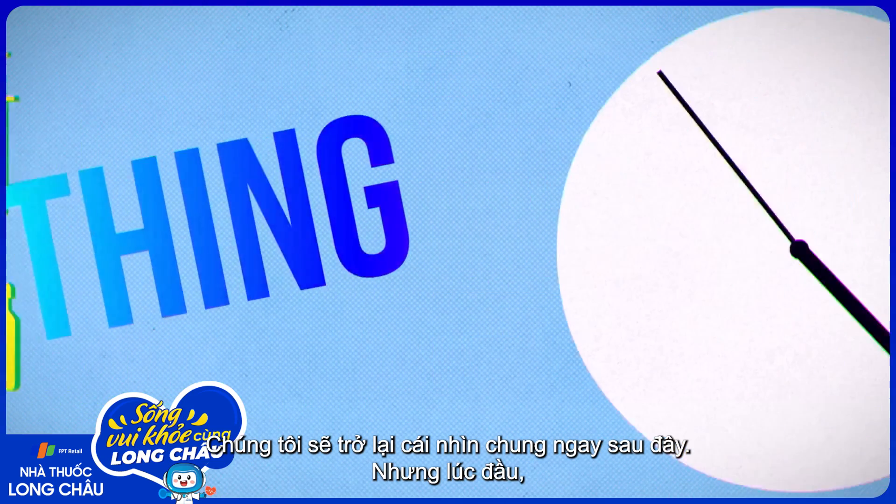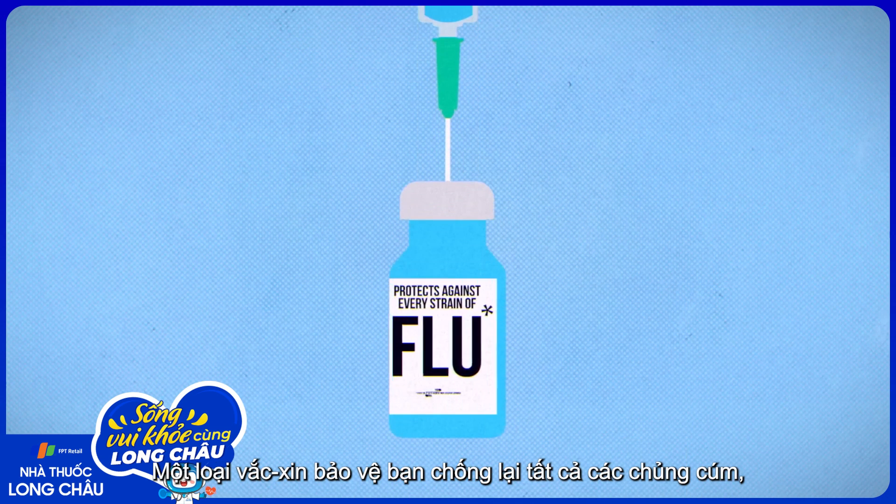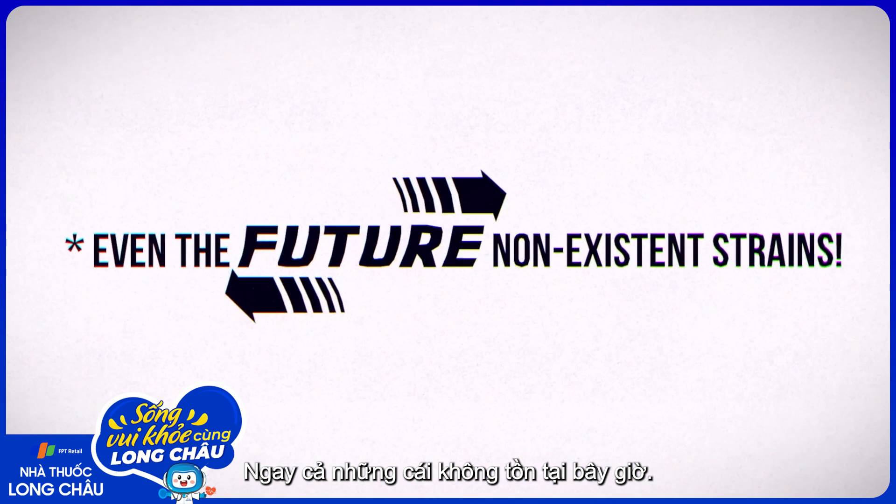We'll get back to the grand vision later, but first let's start with something that's being developed now: a vaccine that would protect you against every strain of the flu, even ones that don't exist yet.